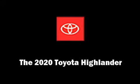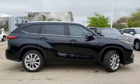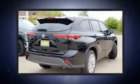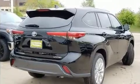The 2020 Toyota Highlander. Under the hood, you'll find a six-cylinder engine with more than 270 horsepower. And for added security, dynamic stability control supplements the drivetrain.